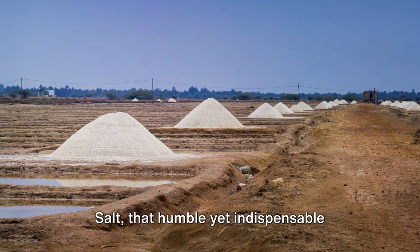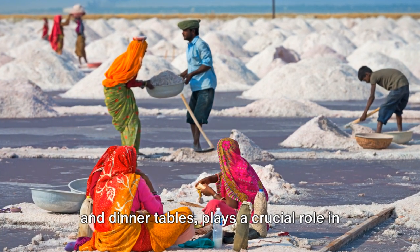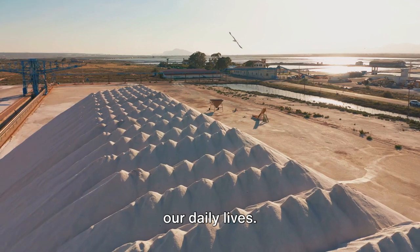Salt, that humble yet indispensable ingredient that graces our kitchen shelves and dinner tables, plays a crucial role in our daily lives.